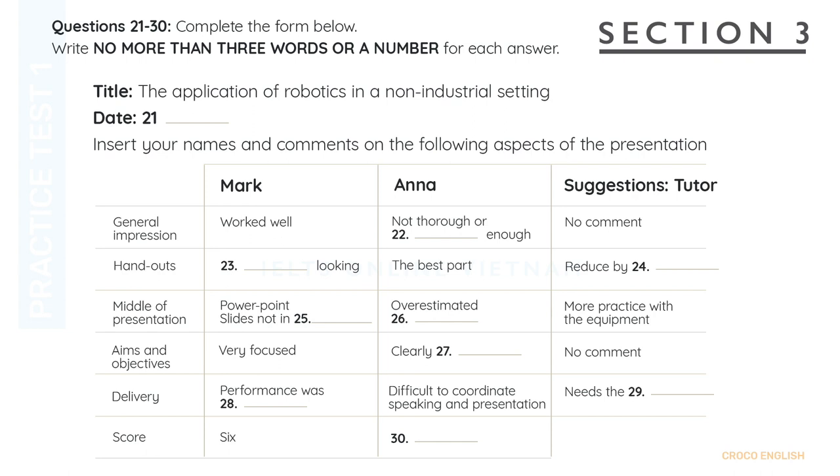Anna, what do you think? I think for me it's perhaps a seven. Did you find the task and the evaluation useful? That is the end of Section 3. You now have half a minute to check your answers.